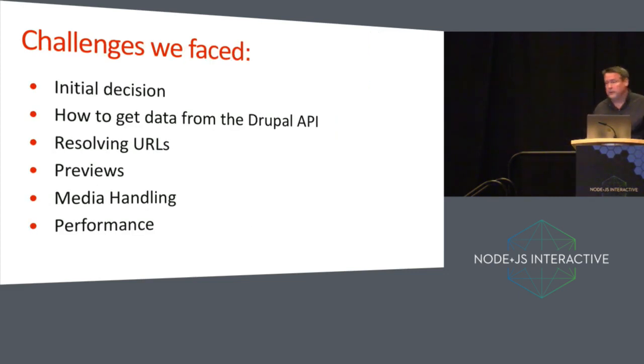Some of the challenges we faced include our initial decision to build what we call a decoupled system that has React and Node on the front end and Drupal on the back end, and then how to get data out of the API, resolving URLs, previews, media handling, and performance. These are some of the challenges I'm going to talk about today.